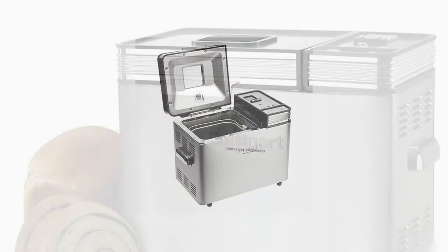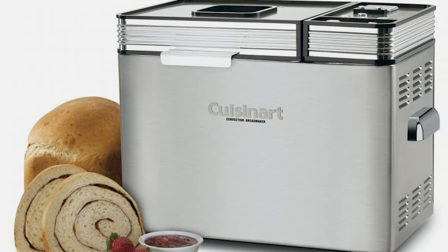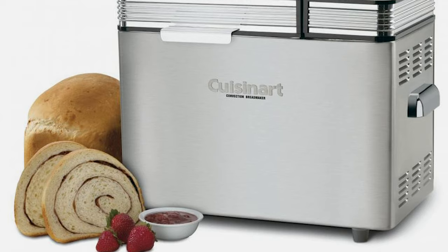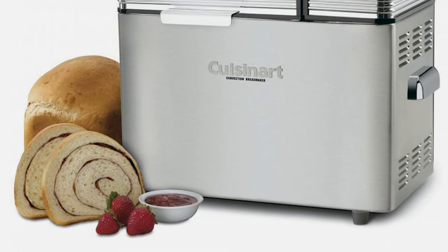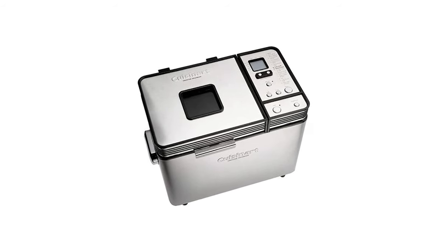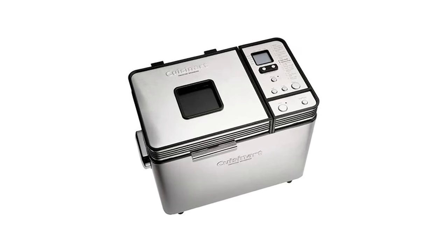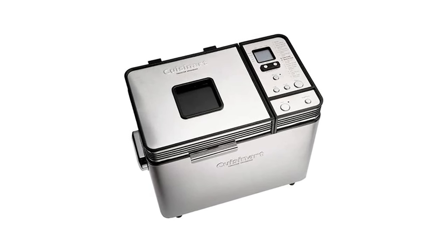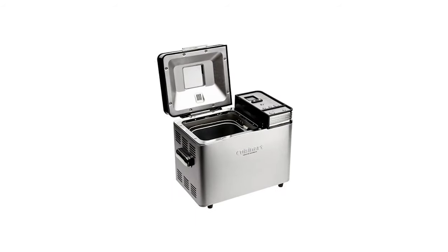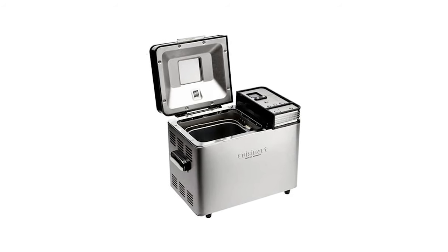The convection bread maker has audible tones to indicate actions you might want to take. The first tone indicates time to add fruits, nuts, and other mix-ins. The second tone signals the option of removing the paddle or removing unbaked dough to shape by hand before baking. It also allows a bake-only option if you want to mix ingredients manually, a 15-minute pause feature to adjust unbaked dough before baking, and a 12-hour delay start to schedule when your freshly baked goodies are ready.